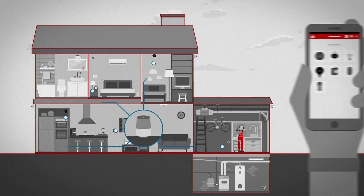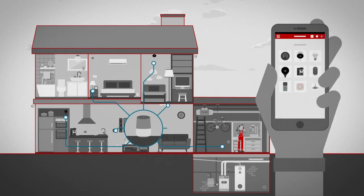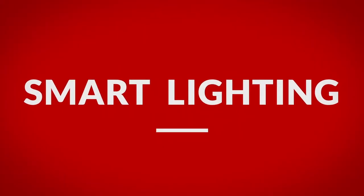Pair your voice-enabled assistant with these items, along with a smoke alarm, flood sensor, or garage door opener, and keep your entire home at the tip of your fingers, wherever you are.